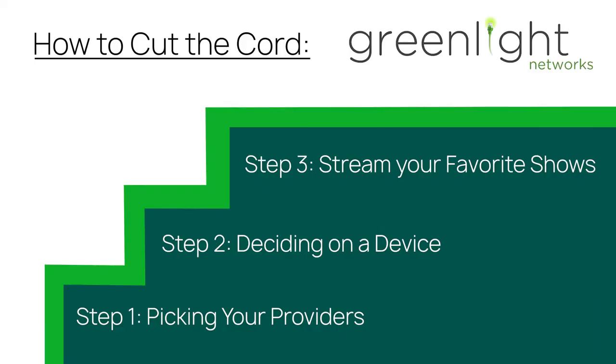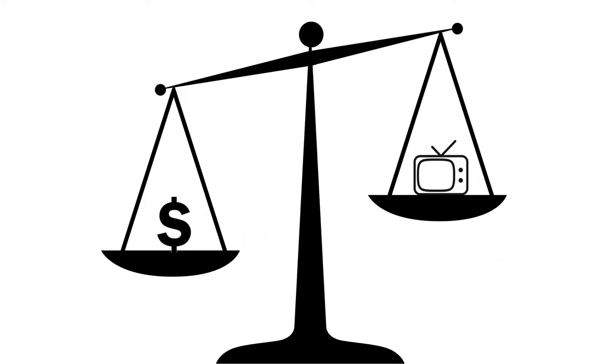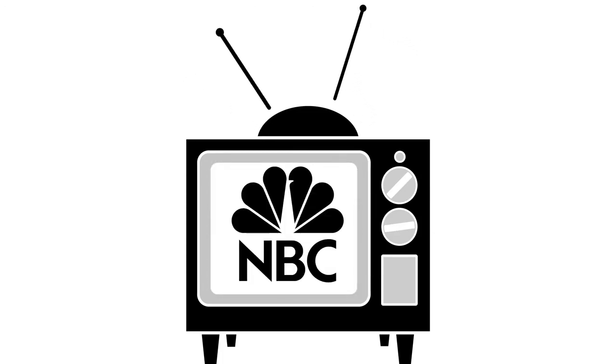Follow these three steps to join the cord cutting revolution. Step one: picking your providers. Think about cost and content. How much do you want to spend on streaming services? Find a service that allows you to access all your local networks and primetime shows.